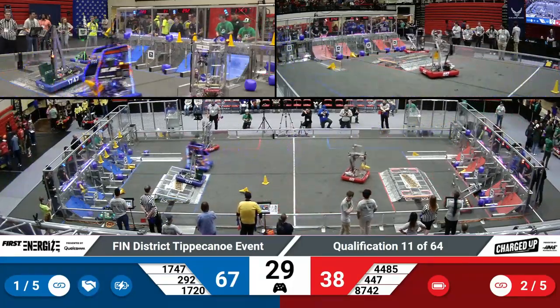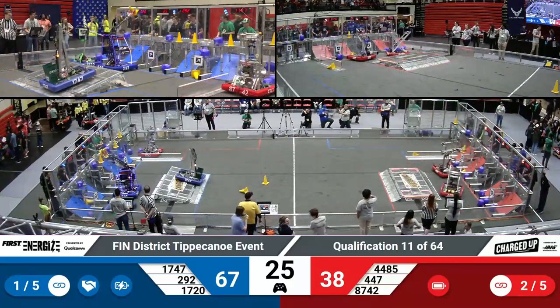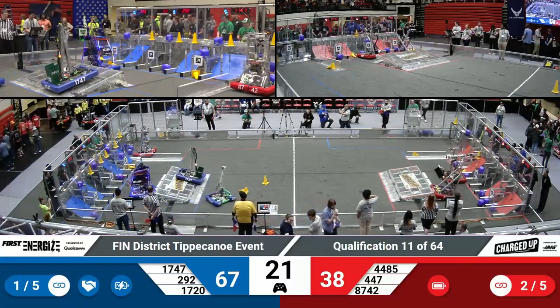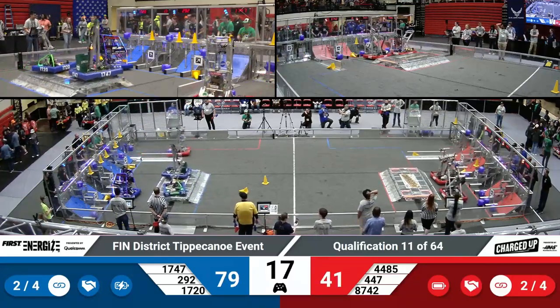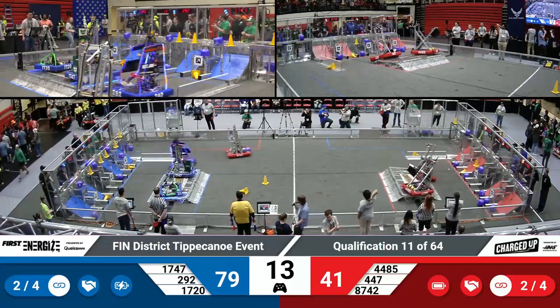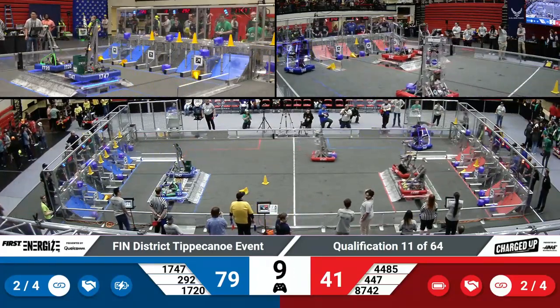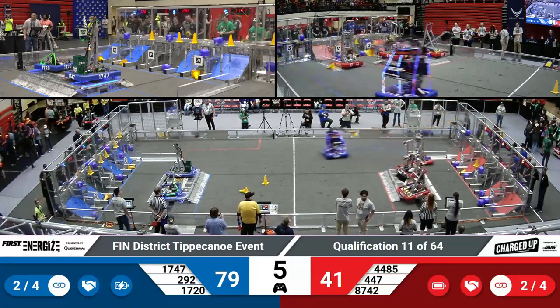We've now entered the end game for the last 30 seconds. The teams will make their way over to their charge station. The keyword here is engaged — engaged is when we'll see those lights light up, and they want additional points for when it's balanced. They have about 15 seconds remaining in this match to get that. Blue Alliance sitting pretty with 2 robots. We'll have to see if the Red Alliance can match them. It's looking good for both teams so far, though the Red Alliance is having some issues. They have 5 seconds.